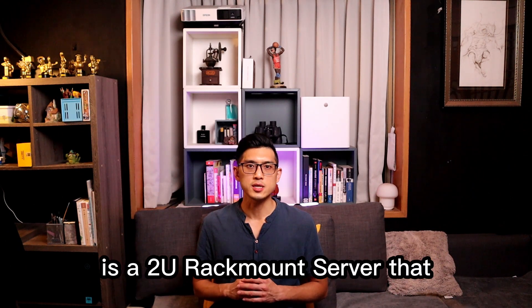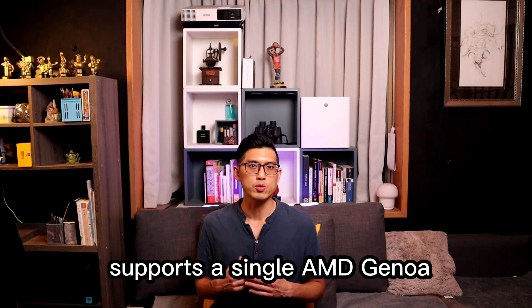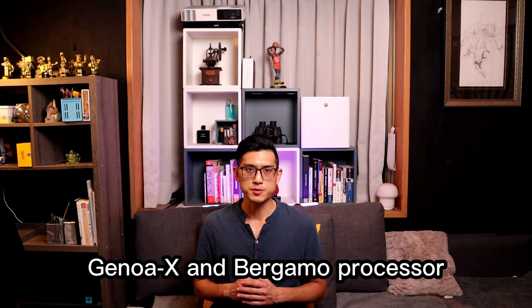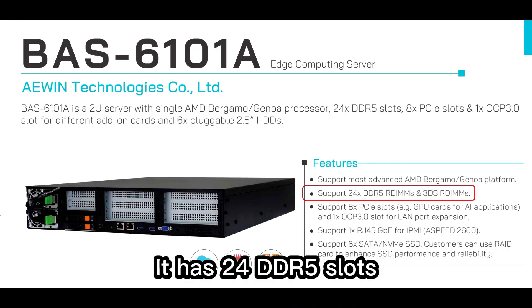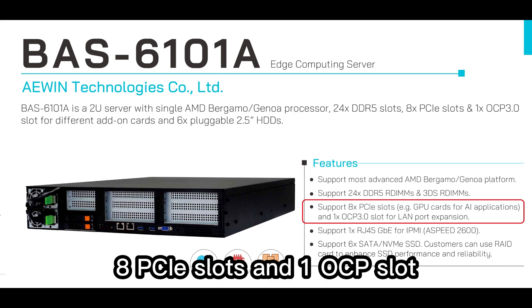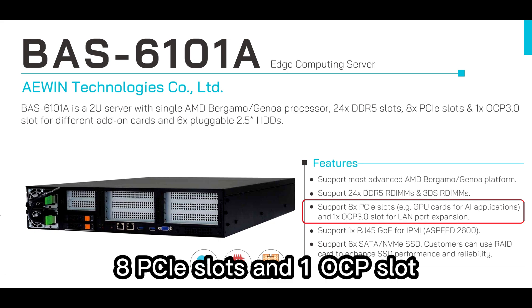AEWIN BAS60101 is a 2U rackmount server that supports a single AMD Genoa, Genoa X, and Bergamo processor. It has 24 DDR5 slots, 6 hot-swappable 2.5-inch SATA and NVMe SSD, 8 PCIe slots, and 1 OCP slot.